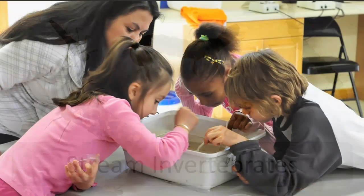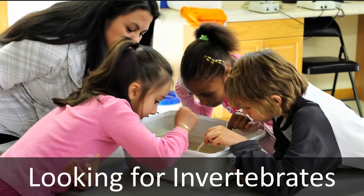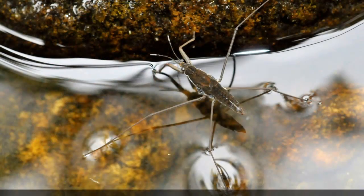Sample nets and microscopes uncover the surprisingly diverse world of aquatic life in our streams. A lesson about food for salmon is highlighted by the discovery of insects with gills or homes on their backs.